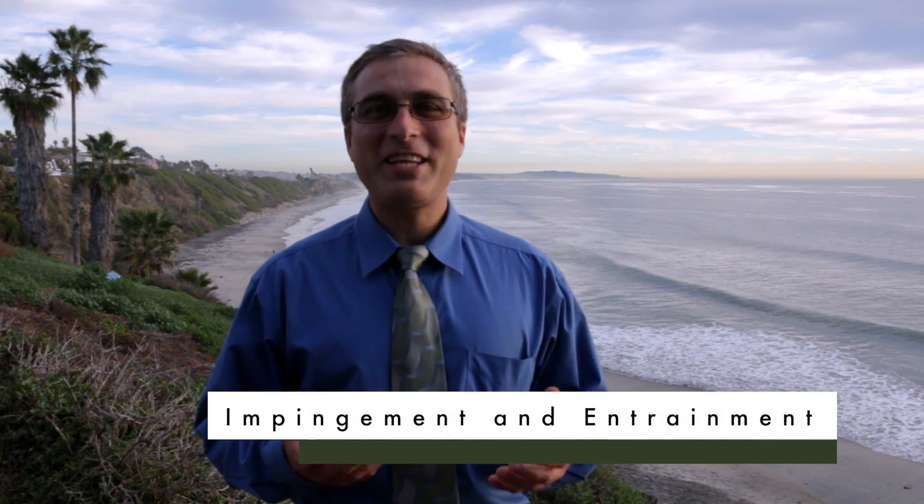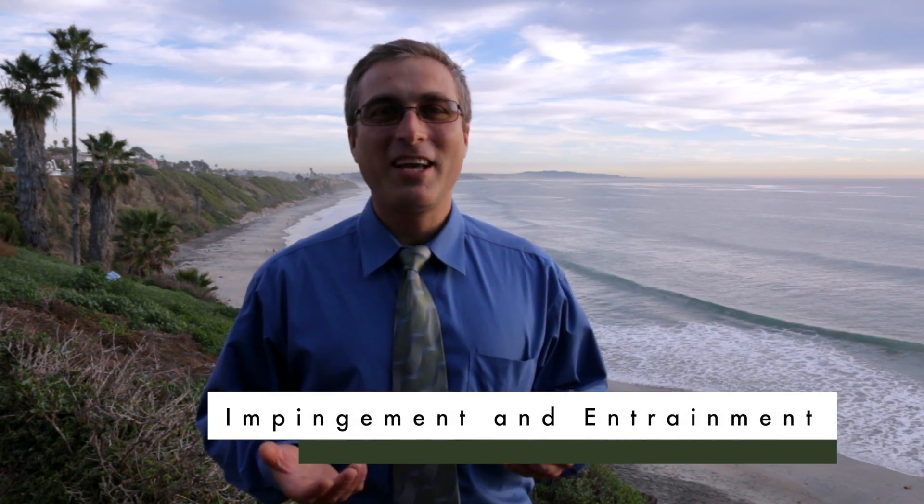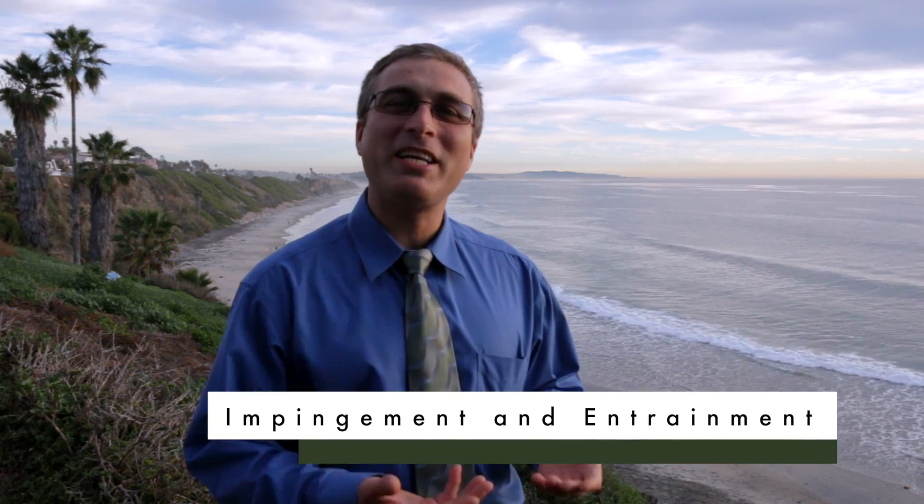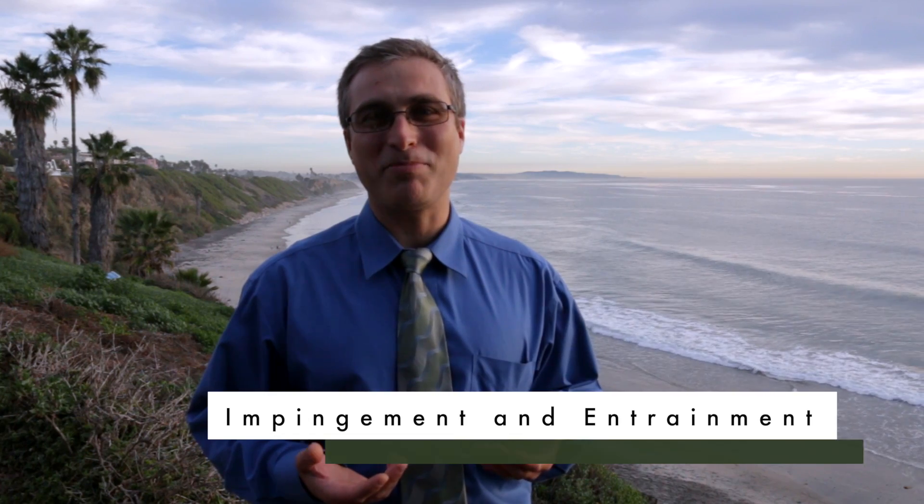What are some of these impacts? As a consultant I tend to focus on three main areas. The first of these is called impingement and entrainment, and that's simply a fancy way of saying that small animals and plankton can be sucked into the underwater intake tubes of a desalination plant.